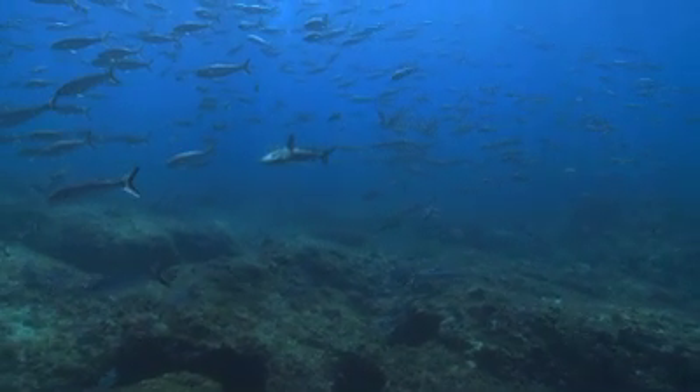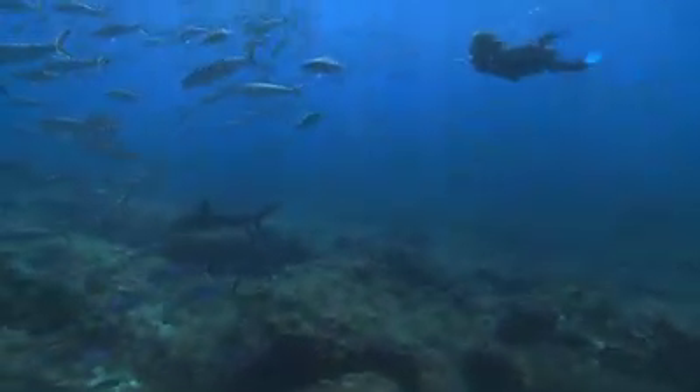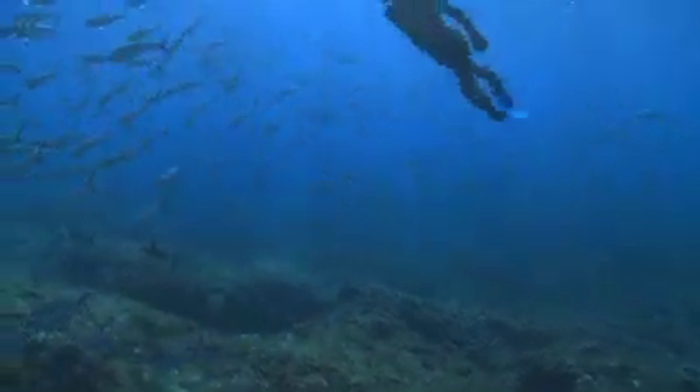We saw Galapagos sharks every time we jumped into the water. There's not many places left in the world where you can do that. I love swimming with sharks.